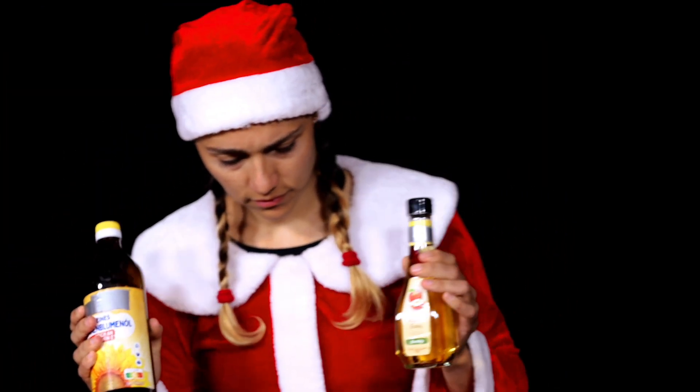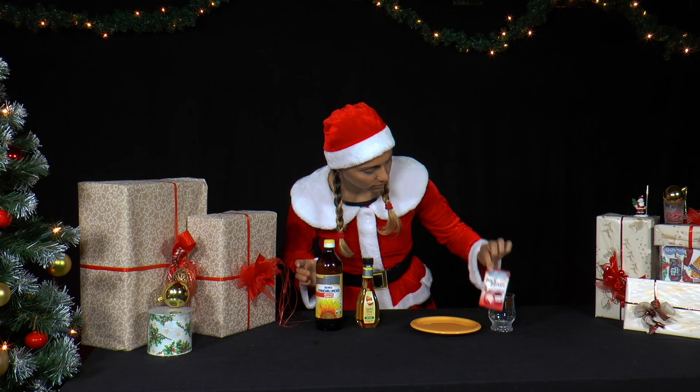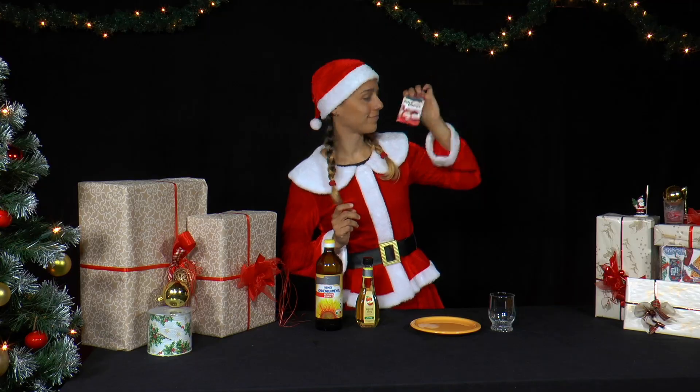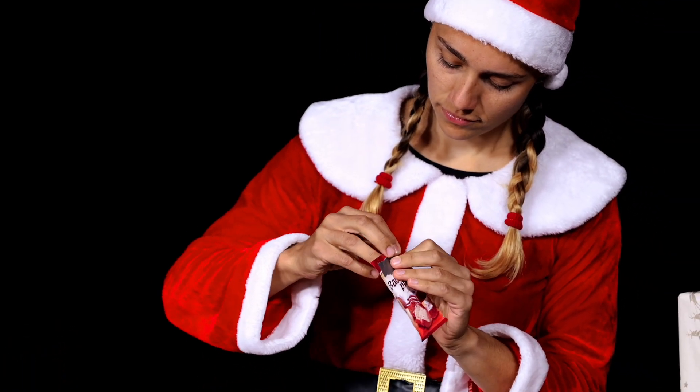Today is salad day. Mrs. Santa wants to make a salad dressing with cooking oil and vinegar, but there is also baking powder from baking biscuits. Surely we can do an experiment with that too.